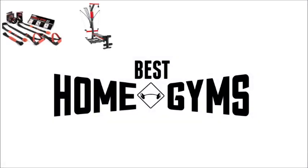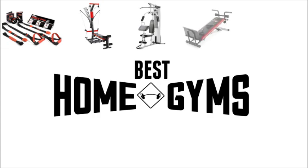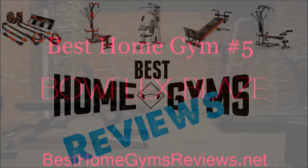We are about to go over what we believe to be the top 5 home gyms for your own home. Welcome to Best Home Gyms Reviews.